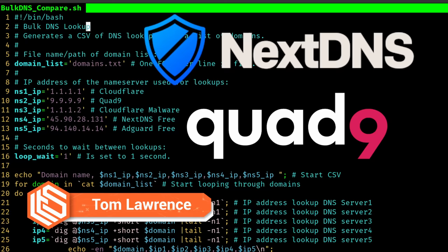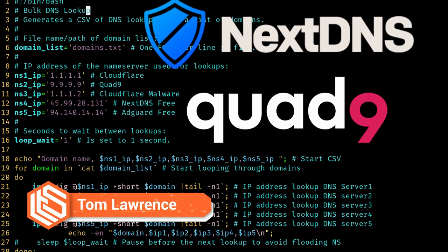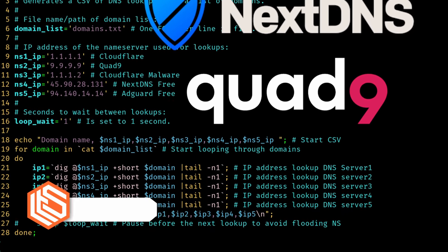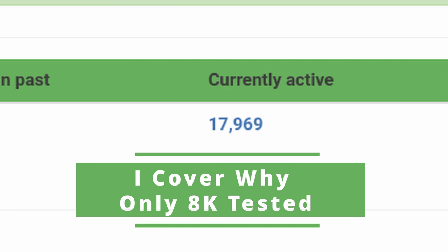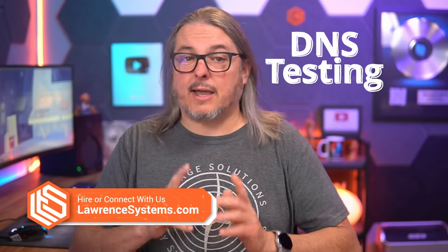Tom here from Orange Systems. In 2020, I did some testing to figure out the best DNS service for filtering out malicious sites. Many of you requested an updated version, so here in 2023 I grabbed an updated list of malicious sites and tested over 8,000 malicious domains against Cloudflare, Quad9, NextDNS, and AdGuardDNS. I'm going to go over the method I used, how you can do it too, and of course the results. Let's dive into it.